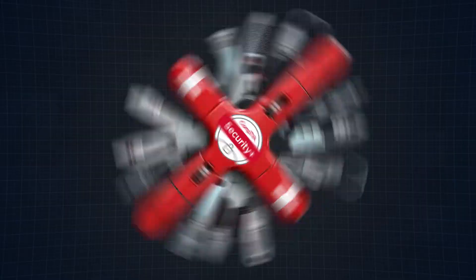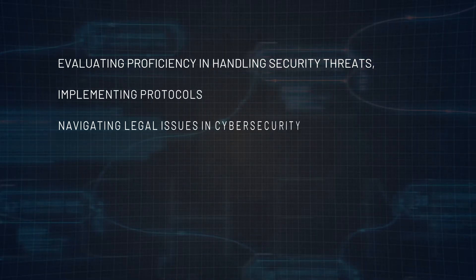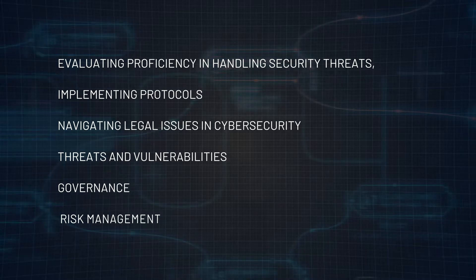And the beauty of it is that it's completely vendor-neutral. This means that the skills and knowledge you acquire can be applied universally across different platforms and technologies — essentially turning you into a cybersecurity Swiss army knife. The exam itself takes 90 minutes to complete and has up to 90 questions, mixing multiple choice with performance-based questions. It focuses on evaluating your proficiency with security threats, implementing protocols, and navigating legal issues in cybersecurity, with topics spanning from threats and vulnerabilities to governance and risk management.